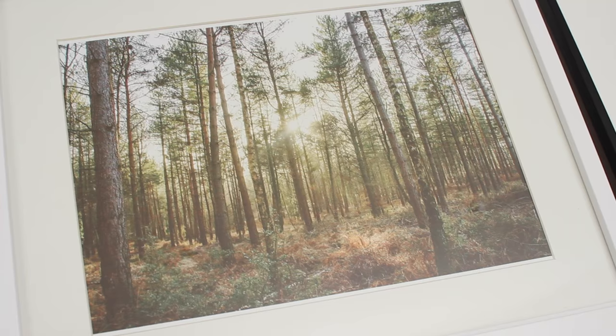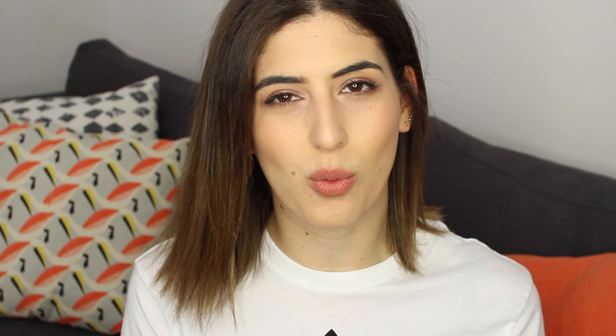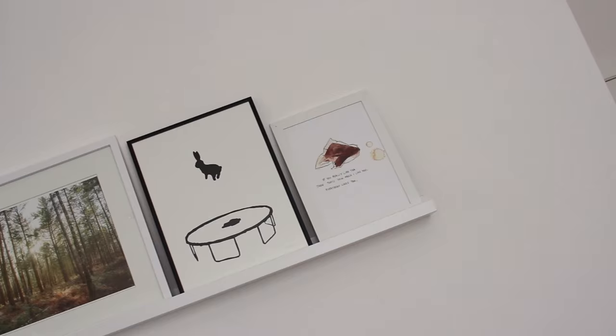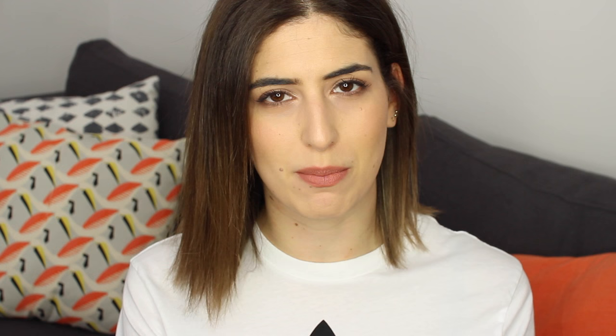Just above the sofa are a few pictures. We got this picture shelf from IKEA — I love these because you don't have to hang things on the wall. A lot of our walls aren't sturdy enough to bang nails into, so this is a really easy way to change up your pictures without damaging the wall. At the moment we have three pictures up there: one is a photo by my friend Steve Booker that I bought online; the next Anna bought me as a present; and the third I got from a shop on Carnaby Street, which I'll link below. I'll link everything I mention in the description box.